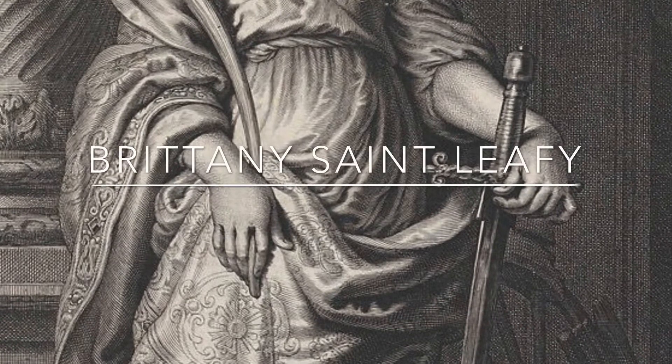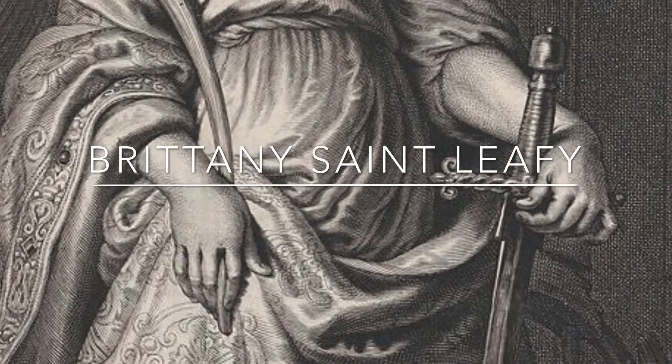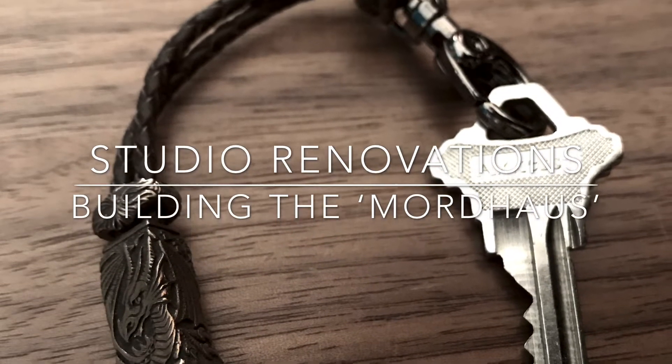Welcome to my YouTube channel. I'm Brittany, the head instructor and co-founder of Mordhau Historical Combat in Mesa, Arizona. In this video I'm going to be documenting some of the renovations for my brand new studio.